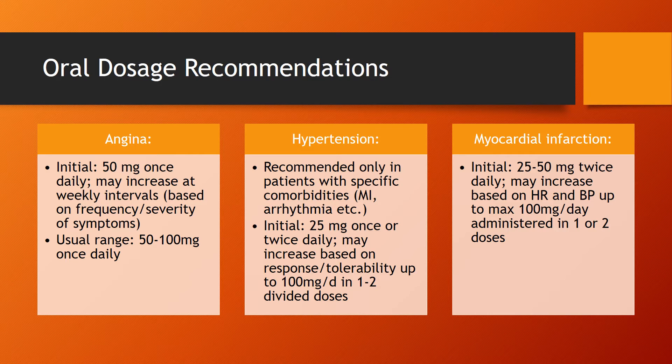For hypertension, use is recommended only for patients with specific comorbidities like MI or arrhythmia. The dosage recommendation is to initially start at 25mg once or twice daily, and then this can be increased based upon the patient's response or tolerability up to 100mg per day in one to two divided doses.